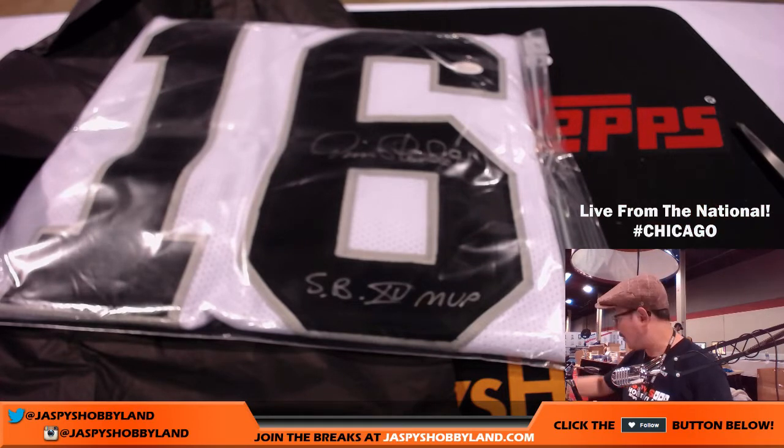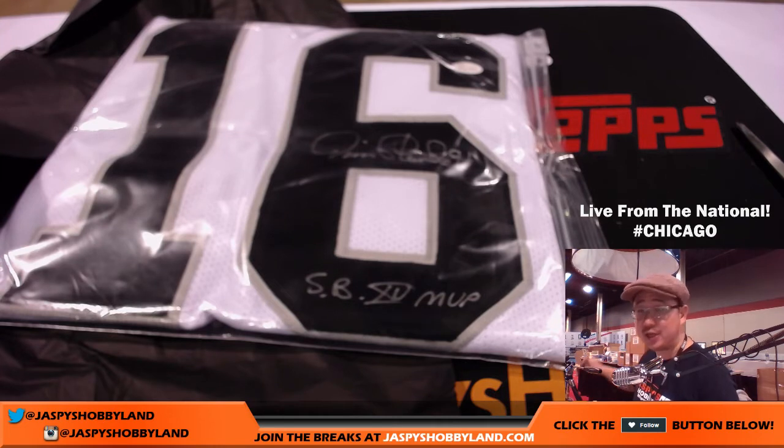And a lot of other great hits here as well. We've got one more case to go of that Historic Autograph Swag, so look for that on jazzbeeshobbyland.com. We'll certainly break that during the National here in Chicago. We'll see you next time, bye-bye.